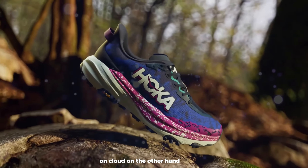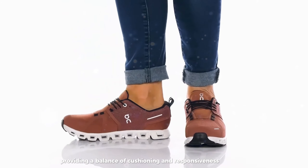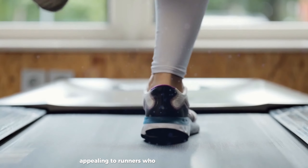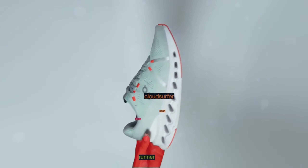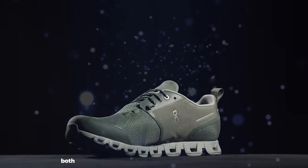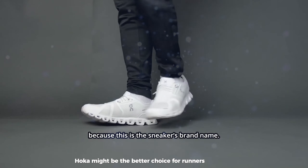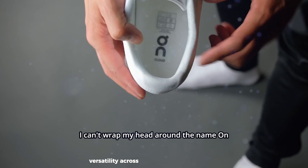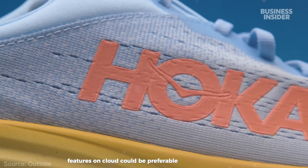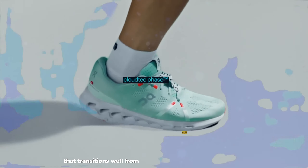OnCloud, on the other hand, offers a unique running experience with its CloudTech technology, providing a balance of cushioning and responsiveness. Their shoes tend to be lighter and more streamlined, appealing to runners who prefer a firmer, more connected feel with the ground. On's stylish designs also make their shoes popular for casual wear. OnCloud could be preferable for runners seeking a lightweight, responsive shoe with a sleek aesthetic that transitions well from running to everyday wear.